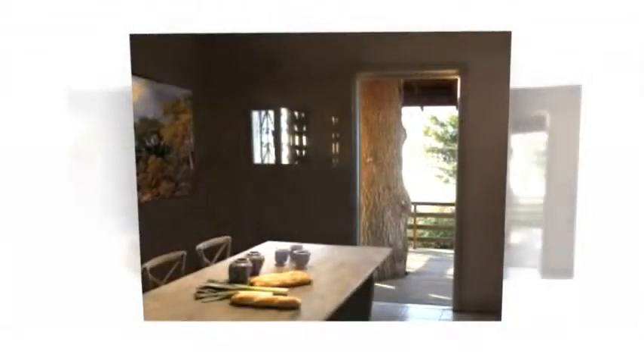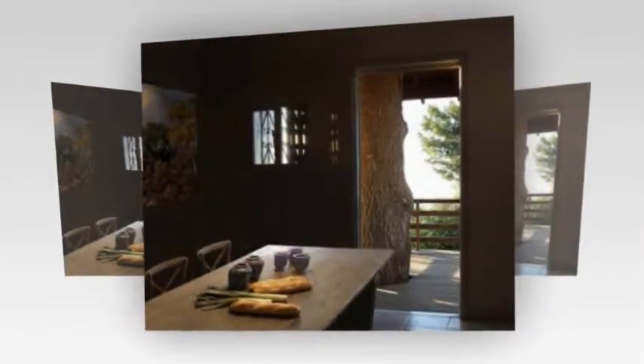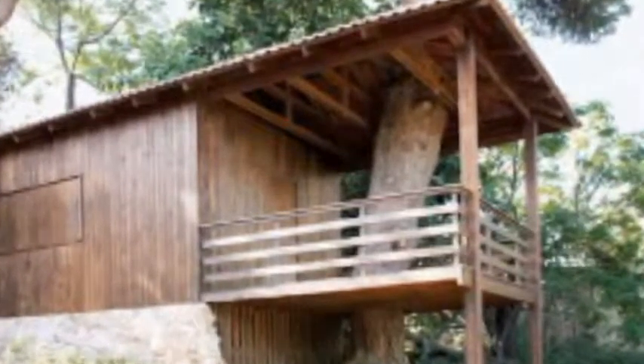The pines not only lend to the aesthetic of the construction, but they also serve as a natural source of air conditioning and shade the timber from the harsh sun. The house was constructed using a recycled shipping container, and prefab elements were applied wherever possible.